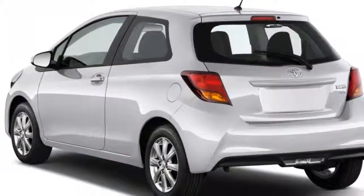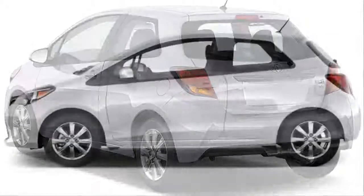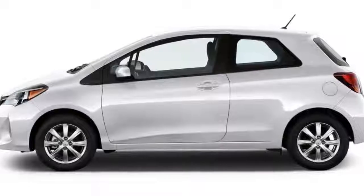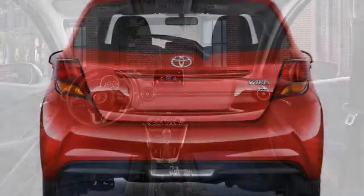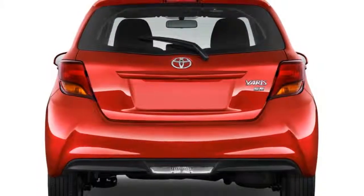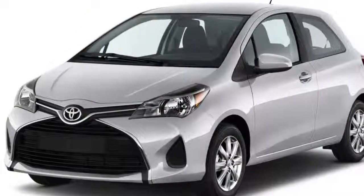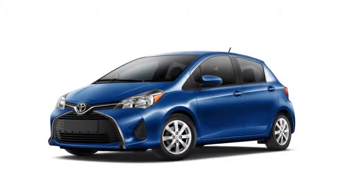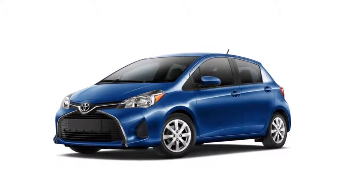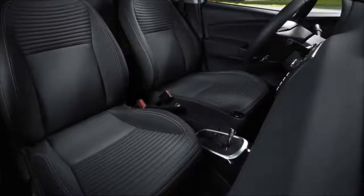The hatchback's engine is made by Toyota, while the sedan's is a wholly different engine made by Mazda. The hatchback offers a five-speed manual and an ancient four-speed automatic, whereas the sedan is offered with a six-speed manual or six-speed automatic. Both offer touchscreens — 6.1 inches in the hatchback and 7.0 inches in the sedan — although neither supports Apple CarPlay or Android Auto.